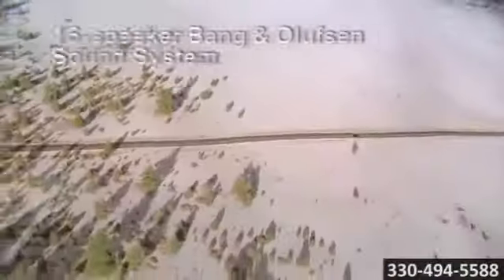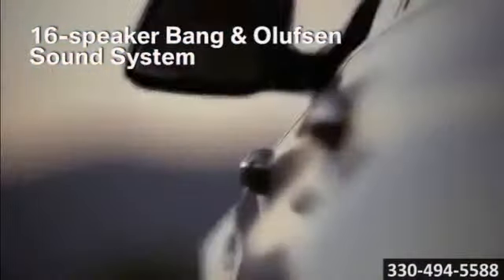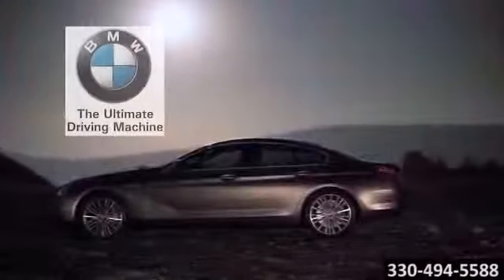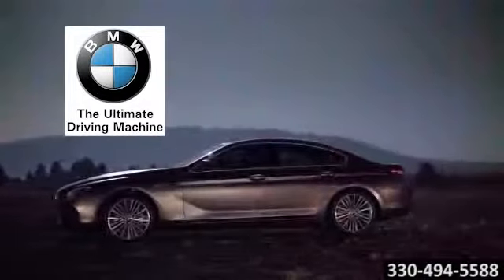Thanks to inventive safety engineering like BMW night vision, drivers can see animals and pedestrians more than 900 feet ahead in the dark. From its suite of pioneering technologies, from safety to comfort and everything in between, the 2014 BMW 6 Series Grand Coupe presents a lifestyle choice.